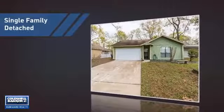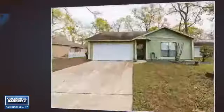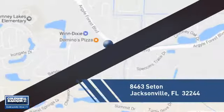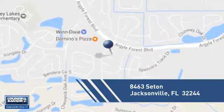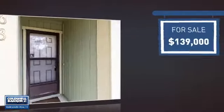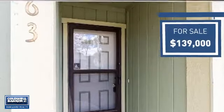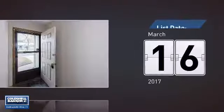This home is a great choice for those looking for comfort, convenience, and the privacy of their own home. It's located in the Jacksonville area, currently listed at just under $140,000, and it's been on the market since March.